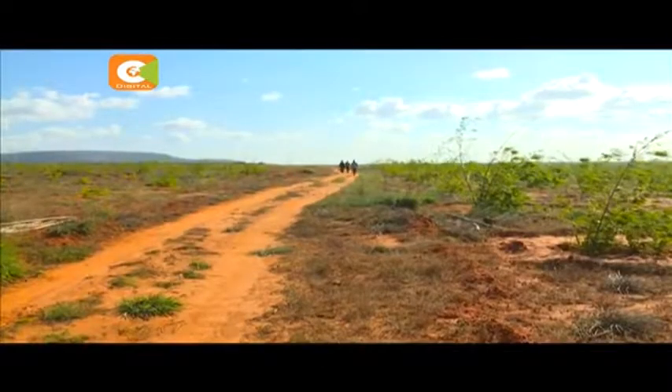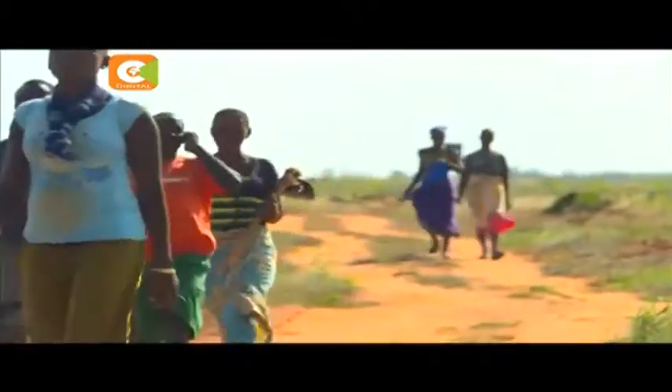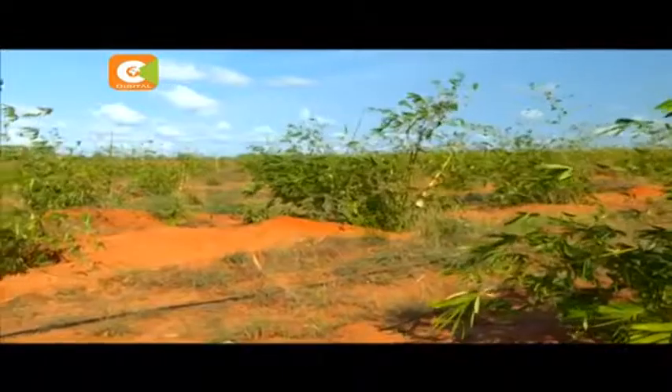Kelvin Kaloki challenges Kenyan youth to consider agriculture as a viable investment option, saying opportunities are endless. We have a very good climate, we have very good soils — use what you have. Use the soils you have. And if you combine real estate and agriculture, not only are you protecting the environment, you're also creating employment for other people.